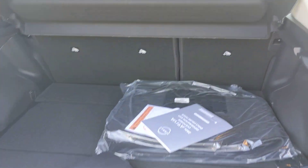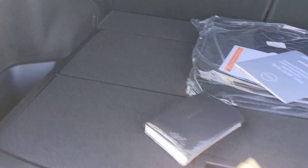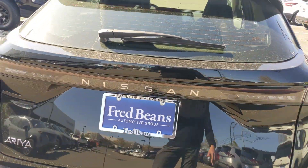You get pretty good space here in the trunk. These seats are going to fold down flat. You have the little dividers here with your charging cables and tire repair kit.